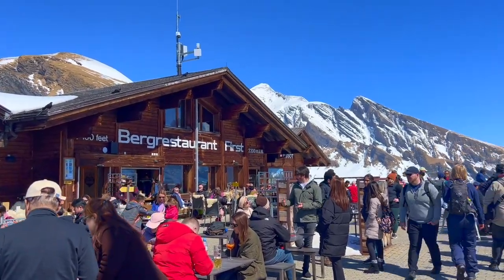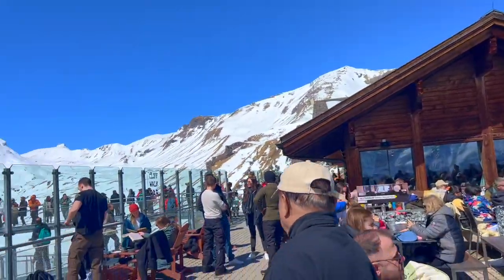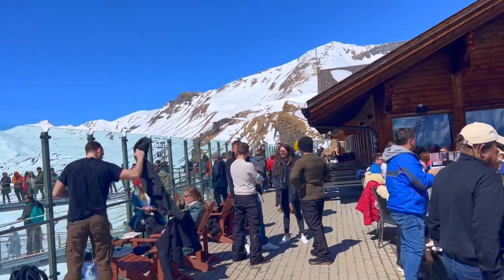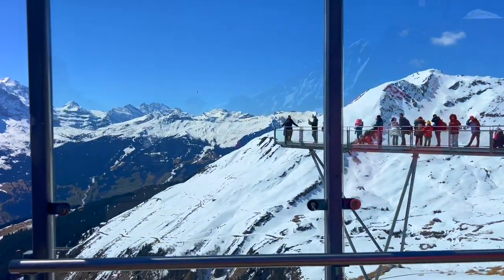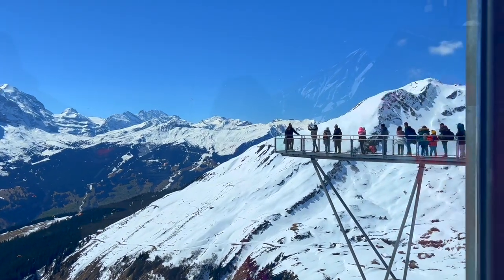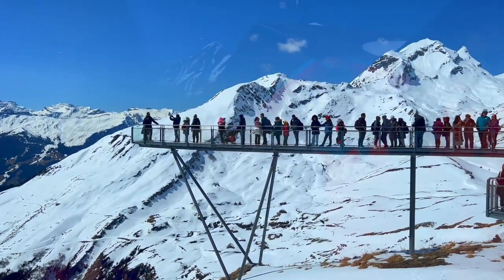After completing the First Cliff Walk, we headed to a restaurant nearby to refuel and relax. The restaurant was impressively large, offering both indoor and outdoor seating options. The ambience was delightful and we chose to sit outdoors to savour the fresh mountain air and soak in the stunning views. The restaurant's location at such a height made the dining experience truly unique.